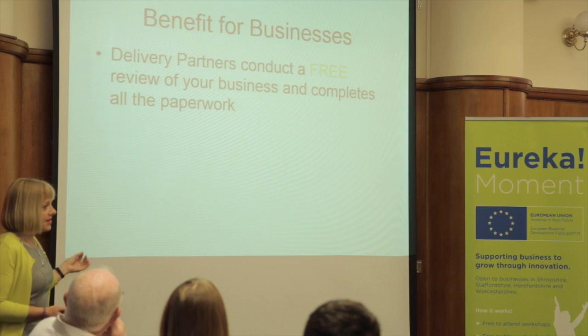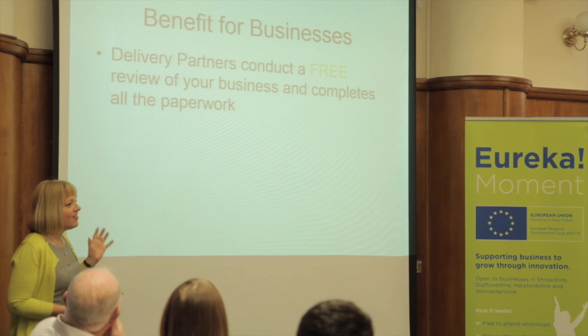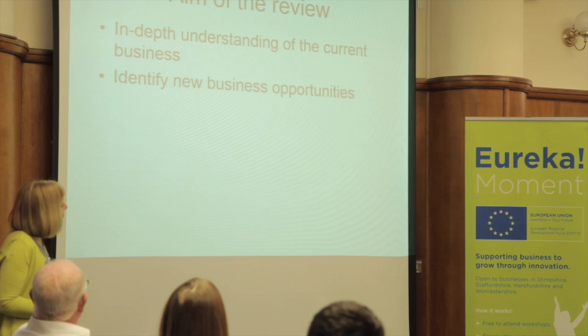The delivery partners are Wolverhampton University, Worcester University, Staffordshire University, and an organisation called the Central Technology Belt out at Melbourne. They conduct a free review of your business, and they actually complete all the paperwork. That is the thing that I hear from businesses all the time — it's all very well having the funds and having all these schemes, but the paperwork is horrendous. So you can get to that point, and all you've had to do is sign a declaration and sign the form to say that you've had the support.